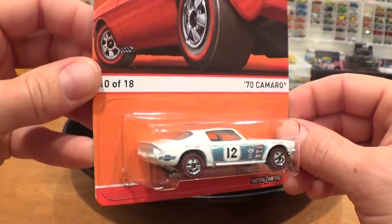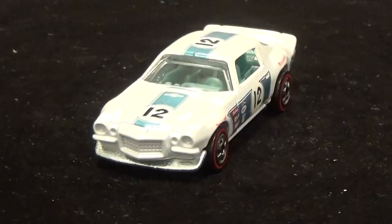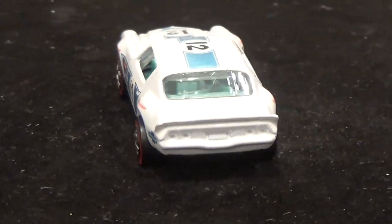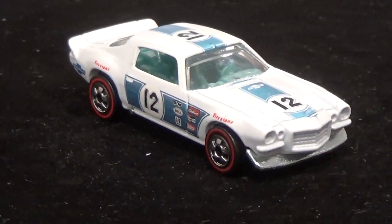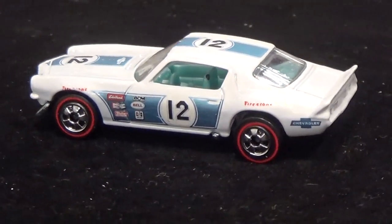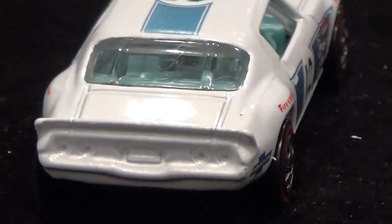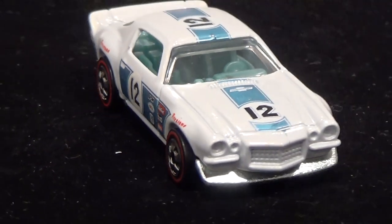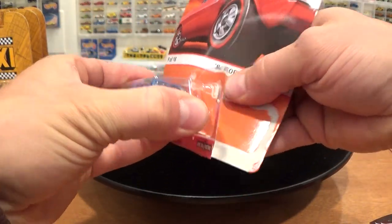My third favorite has to be the 1970 Camaro. This is one of the most iconic American racing cars of all time — this Copo Camaro. It's a beast. You can see it's got one driver's seat and all the racing gear inside, everything minus a roll bar. The tampos on this thing are awesome — highly detailed sponsorship-type tampos all over it. A truly wonderful casting.